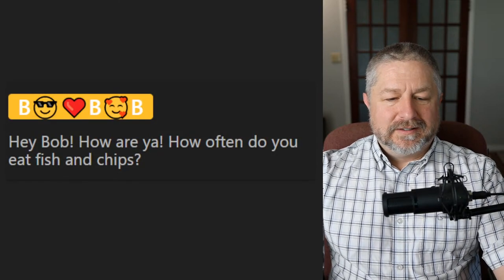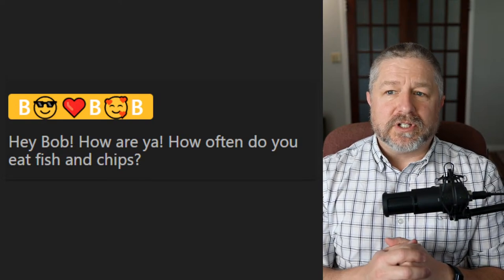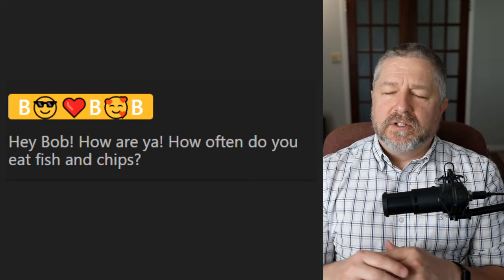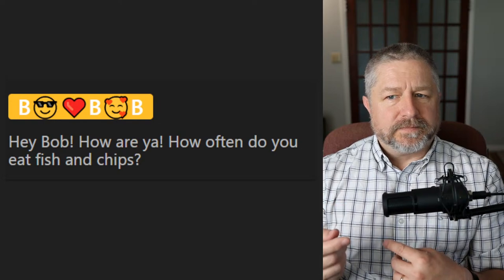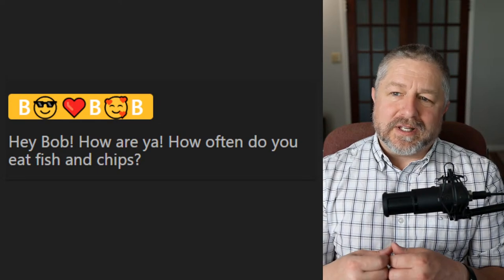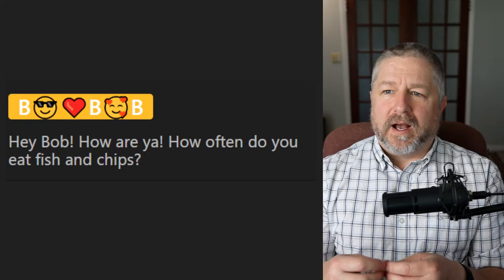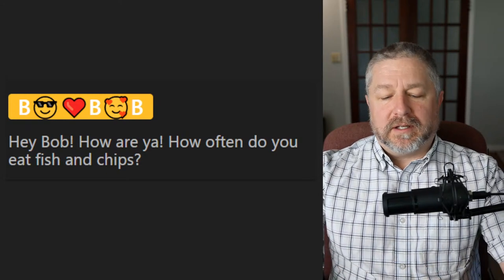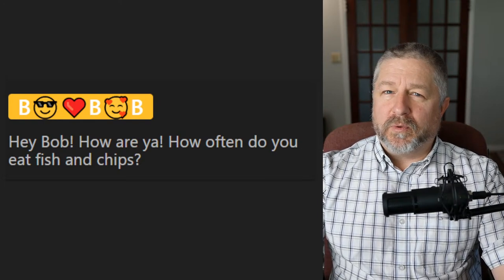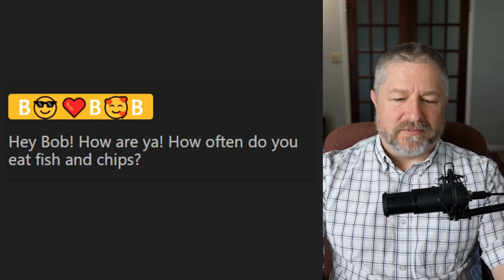From Bob Bob: how often do you eat fish and chips? Probably about once a year when I go to a restaurant. We don't go out to eat a lot. Usually I get a hamburger and fries or fish and chips — those are my two go-to's. It's not super common for our family because not everyone likes fish, so that stops us from going to the fish and chip shop.